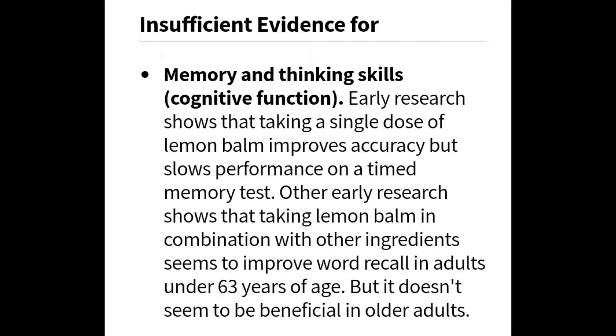There is insufficient evidence with some of this research, but they are working on it. With memory and thinking — the cognitive functions — early research has shown that taking single doses of lemon balm improves accuracy but slows performance on a timed memory test. Other early research shows that taking lemon balm in combination with other ingredients seems to improve word recall in adults under the age of about 63, but it doesn't seem to be beneficial for older adults.